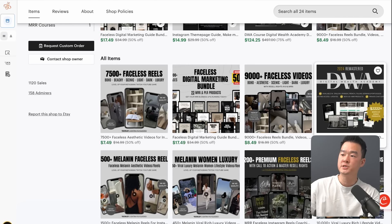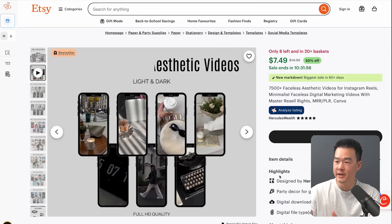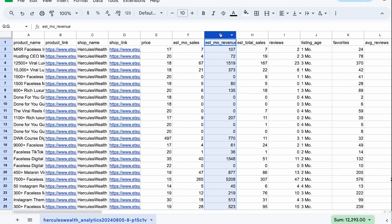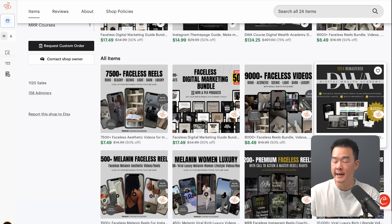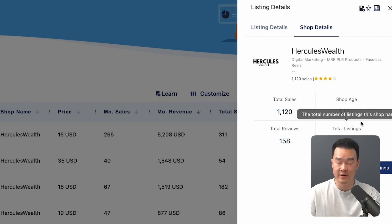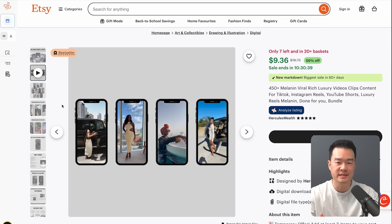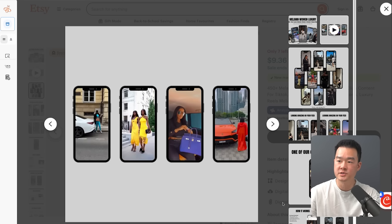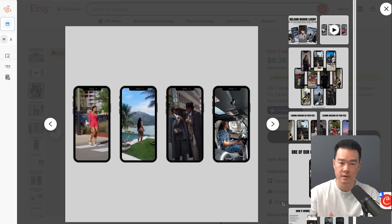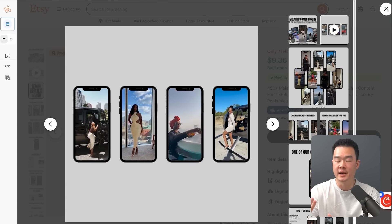The fifth store I want to show you is Hercules Wealth. These are pre-made video templates that creators can use to create engaging short-form content — they usually include placeholders for video, text, or other elements that you can easily edit on Canva. According to EverBee, this store is making $12,000 a month, and with most products 50% off that's around $6,000 a month — pretty decent for a store that's only been around five months. A lot of content creators want to push out a lot of content but don't have time to shoot every video, so this solves a real pain for them. If you can show in your product that you're solving that big pain, you can have a successful product like this.